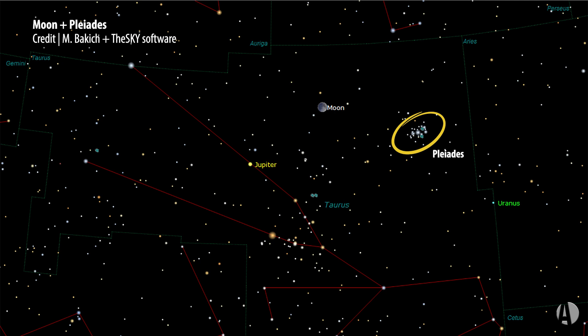The Pleiades are currently moving through a cloud of cosmic dust that reflects some of their light and makes a bluish nebulosity around them, but this time you won't see that nebulosity because the moon will be bright and will be sliding past the Pleiades.